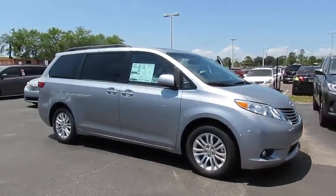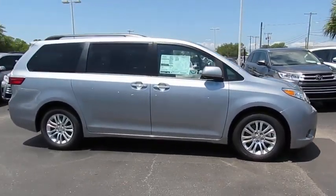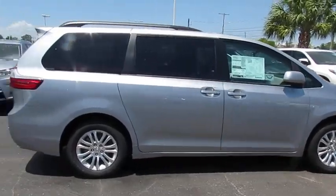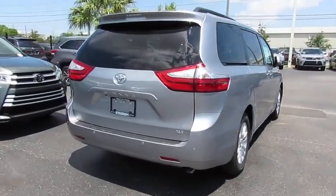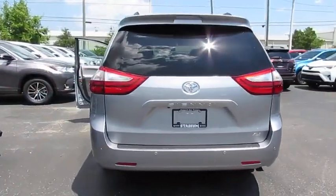2017 Sienna. Sienna offers excellent overall quality and long-term dependability, making it a hassle-free vehicle to drive day in and day out, while contributing to peace of mind on long road trips.